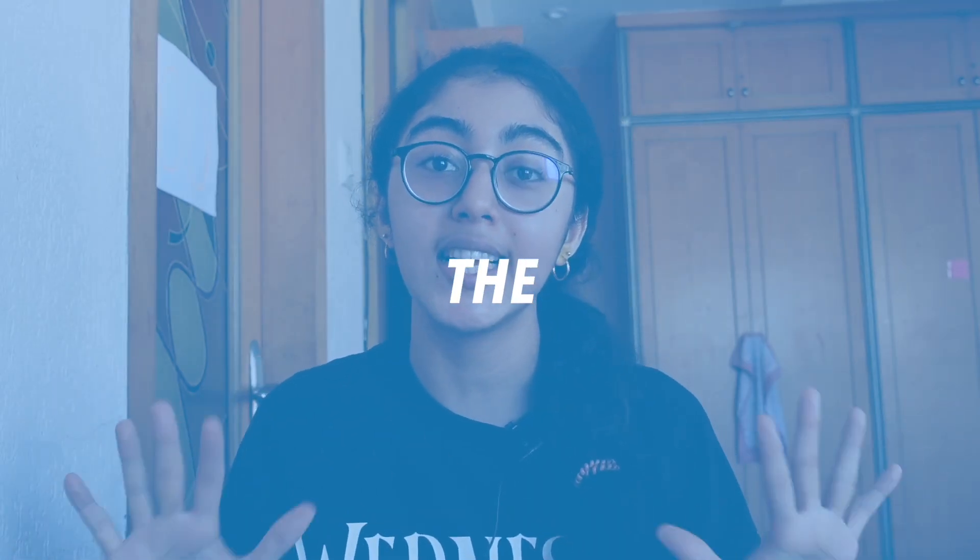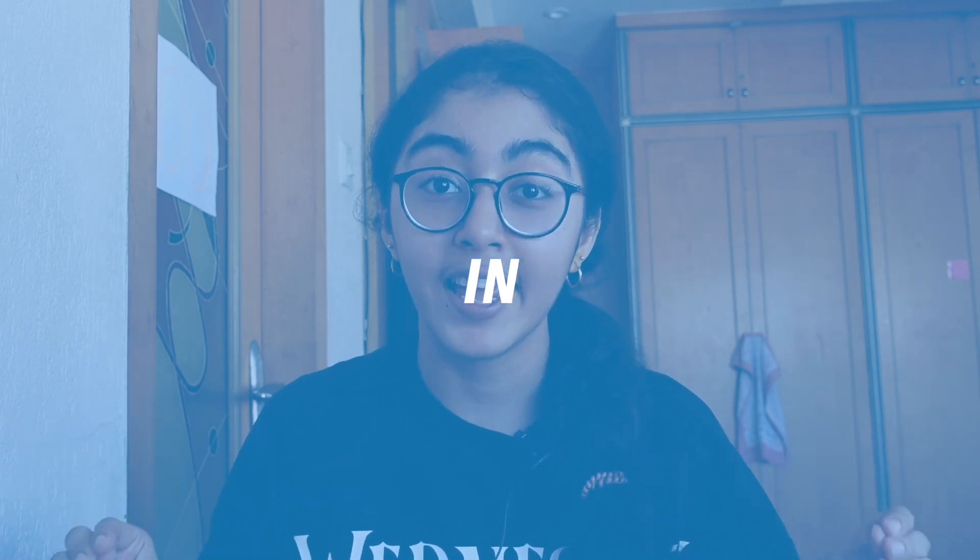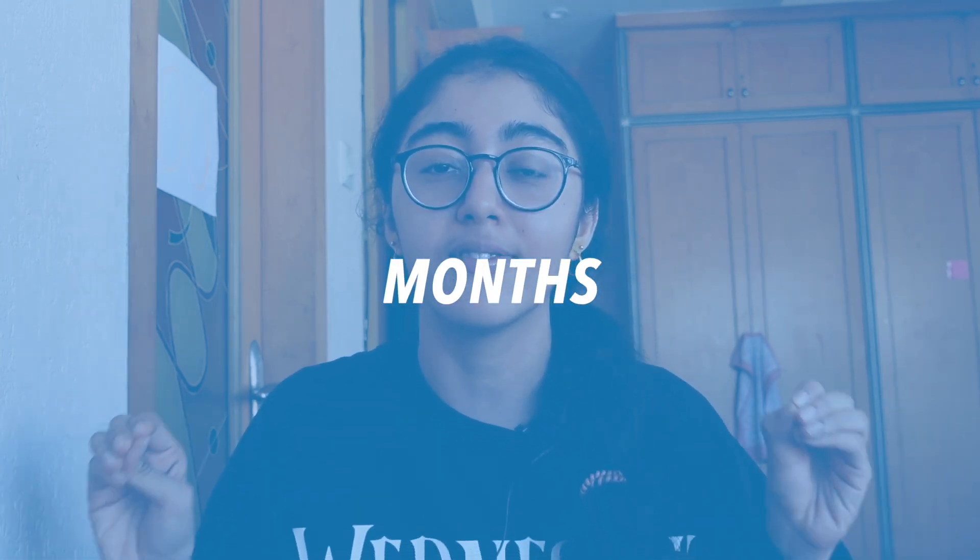In this video, we're going to talk about how to complete the entire ICSE class 10 syllabus in 1 to 1.5 months. The exams are close, so we'll cover your revision strategy and how to prepare starting right now.